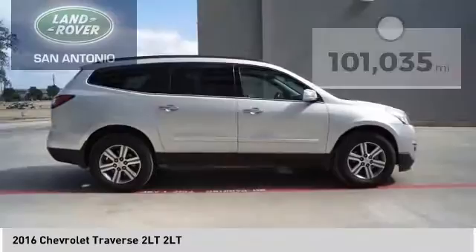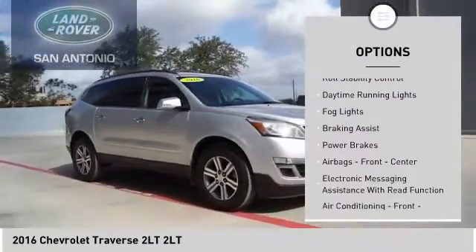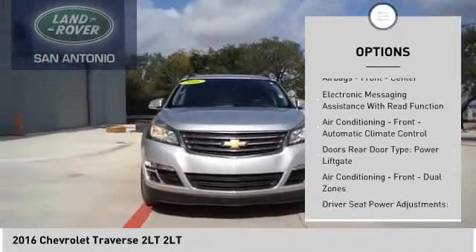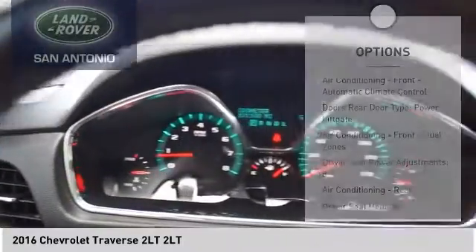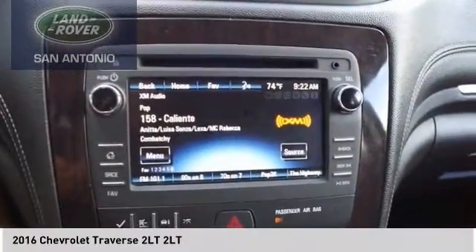Here are some of this vehicle's great options: remote engine start, traction control, stability control, roll stability control, daytime running lights, fog lights, braking assist, power brakes, airbags — front, center — and electronic messaging assistance with read function.